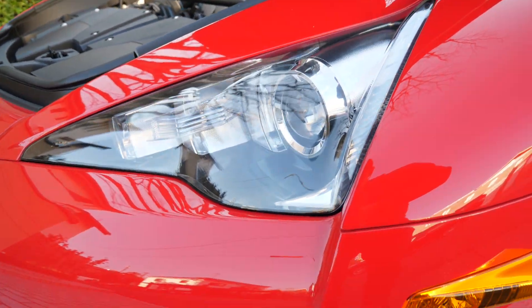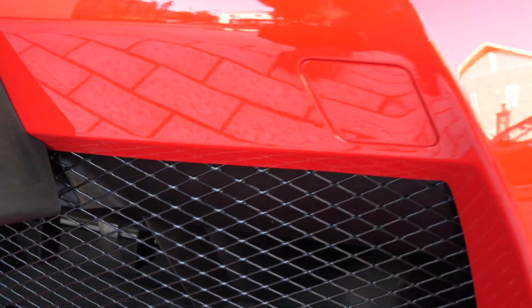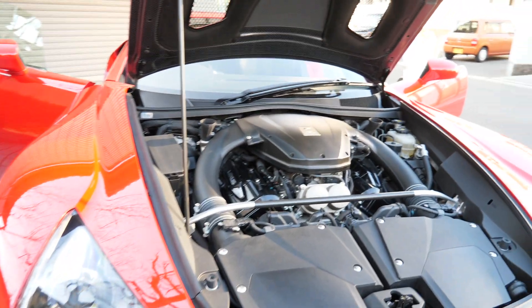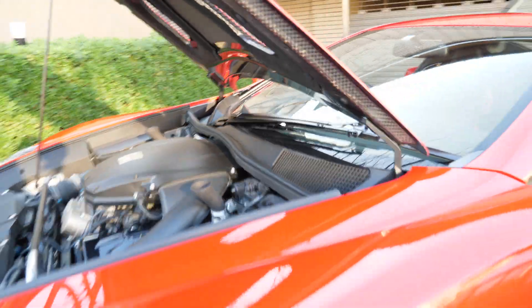Beautiful HIDs, and of course these grills protecting the various coolers — all of this is functional. Same thing with the rear intakes: all of the vents are functional on this car.